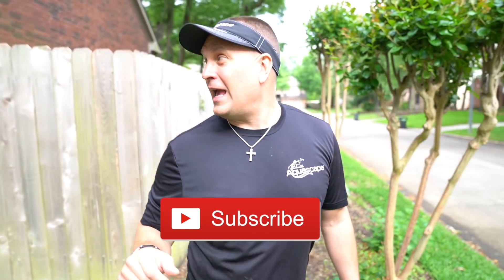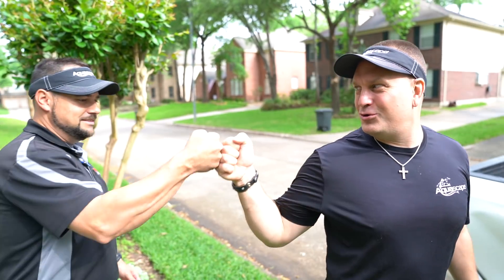Hey, if you like what you see, like, comment, and subscribe and follow along as we travel with this guy all through Texas.